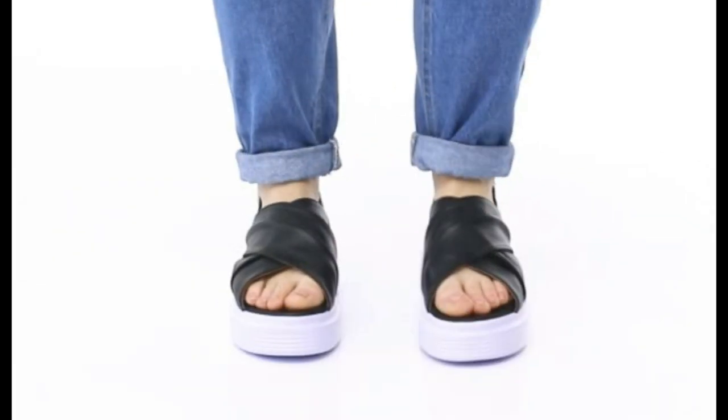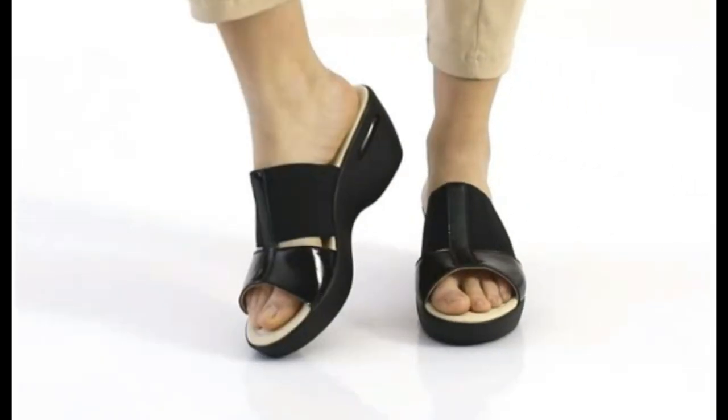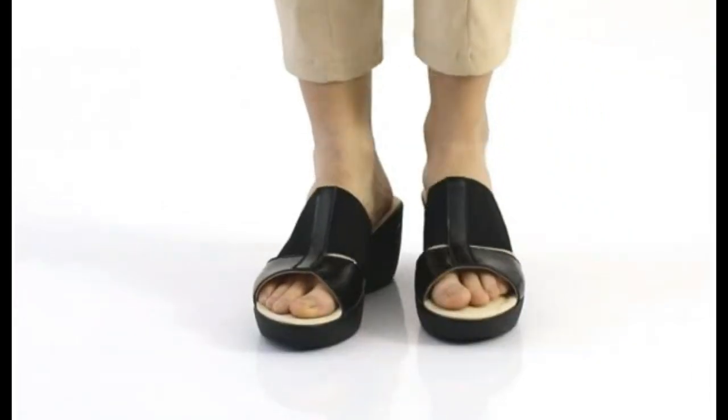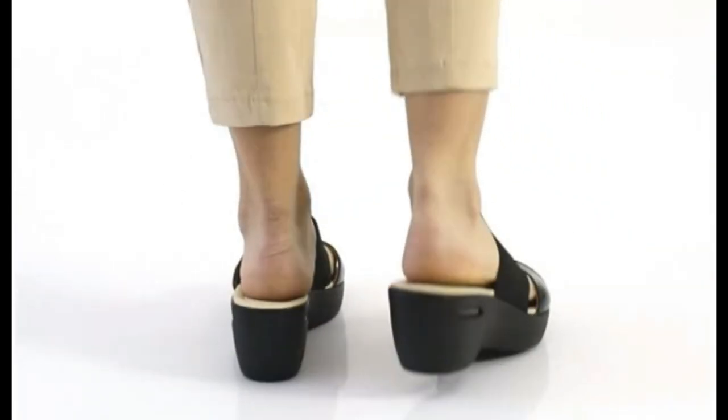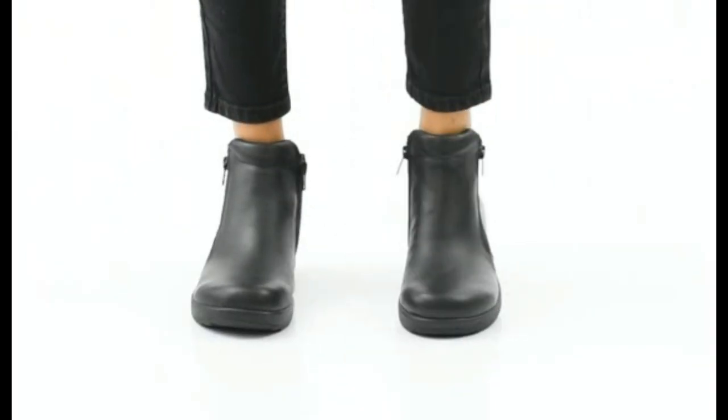Different designs are introduced at this time: slingback design, platform sole, open mouth and back open design, slip-on — different shoes. These are very comfortable and are best for your casual wear.